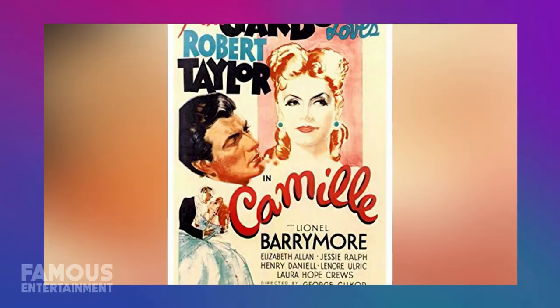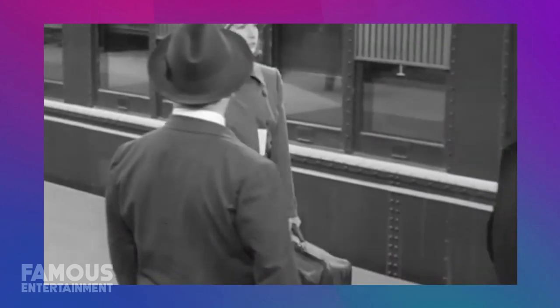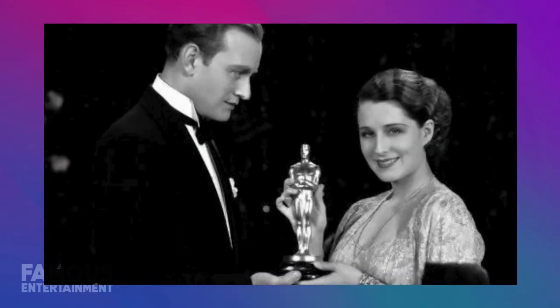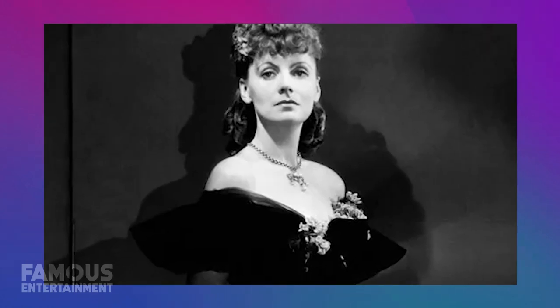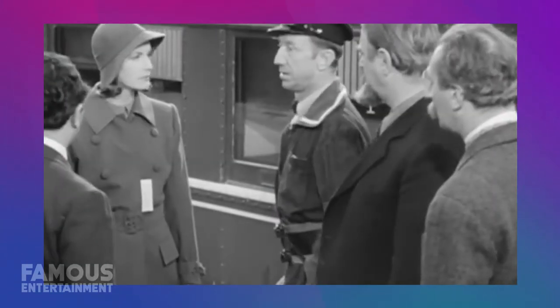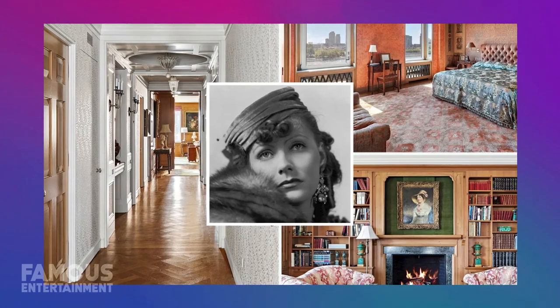She made her mark in iconic films like Anna Christie, Grand Hotel, Camille, and Ninotchka, showing off her impressive range in both comedic and dramatic roles. And fun fact, she earned a whopping three Academy Award nominations for Best Actress during her career. She was undoubtedly one of the greatest talents of Hollywood's golden age, and as we'll see on this house tour, her luxurious homes reflect that iconic status.